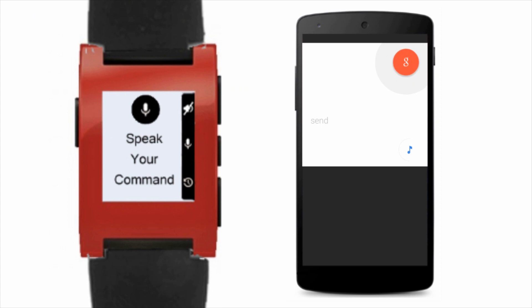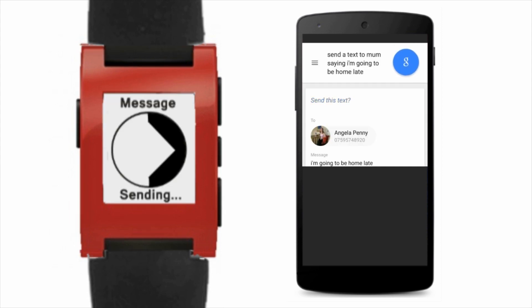Send a text to Mum saying I'm going to be home late. So even when your phone is in your pocket, you can still see that your message has sent.